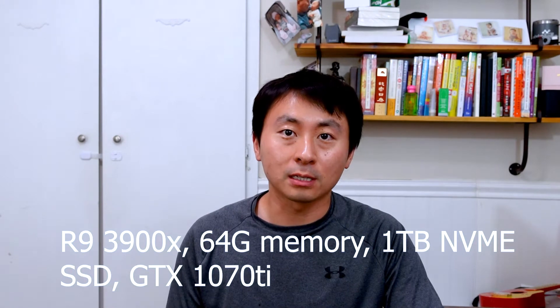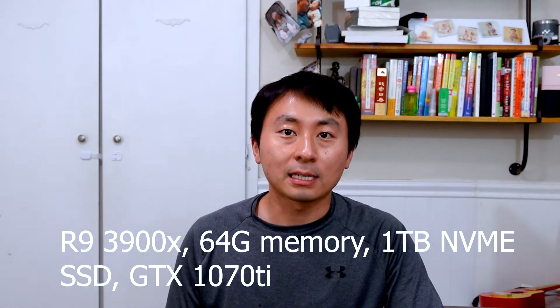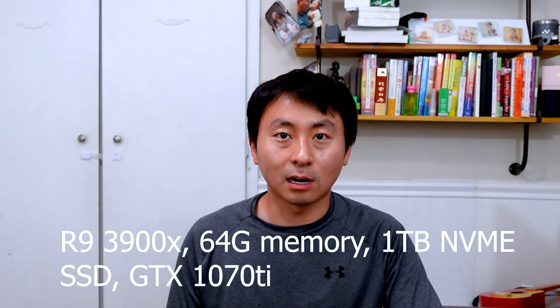The spec of the workstation is the 3900X, 64GB of memory, a GTX 1070Ti graphics card, and 1TB of NVMe SSD. I was pretty frustrated using my company's work laptop, which is why I decided to kind of max out — well, not the absolute max, but relatively maxed out.